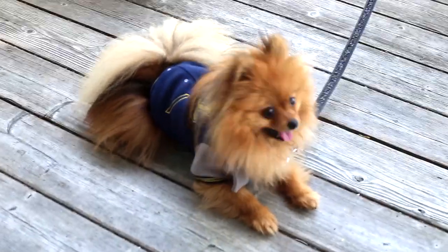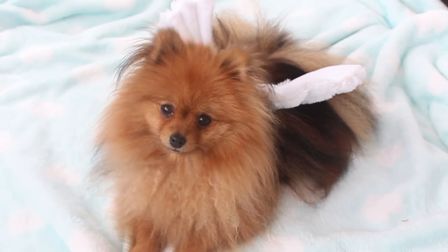All the costumes are linked in the description box below. Let's get started.